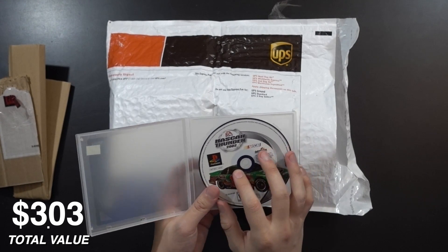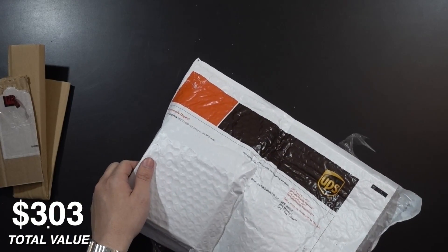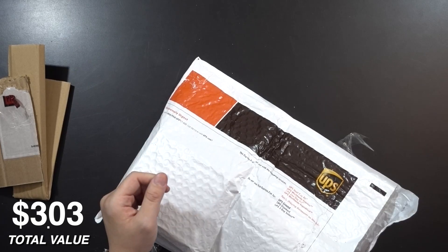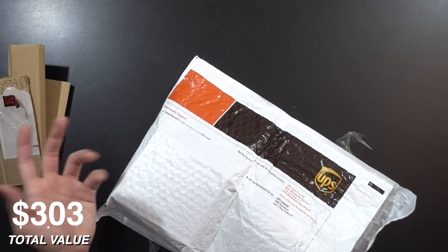Anytime I buy a game from Japan, it's always in immaculate condition. They just take such good care of their stuff, and oddly enough, it's always a leap of faith because whenever you order Japanese games, it's always a stock image — they love using just stock images. They never take a picture of the actual case you're getting, but once you get it, it's perfect. In the US, you get pictures of the game, and then it's even worse once you get it.